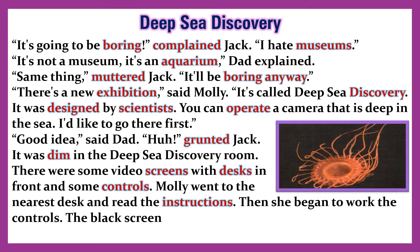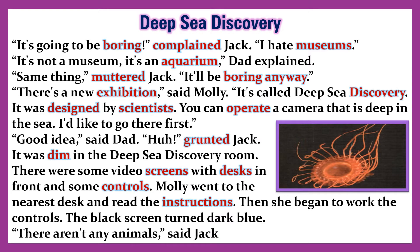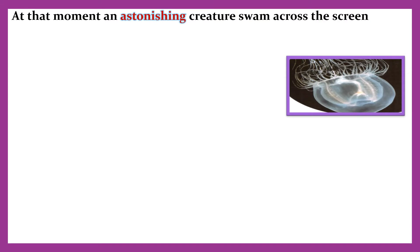It was dim in the Deep-Sea Discovery room. There were some video screens with desks in front and some controls. Molly went to the nearest desk and read the instructions, then she began to work the controls. The black screen turned dark blue. 'There aren't any animals,' said Jack. 'Come on, this is boring.' Oh — at that moment an astonishing creature swam across the screen.